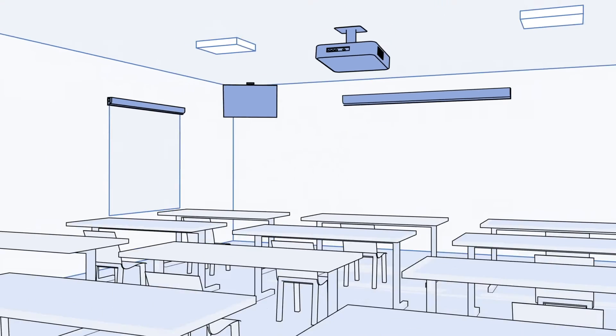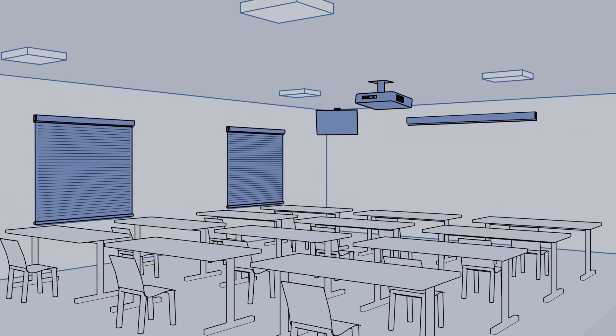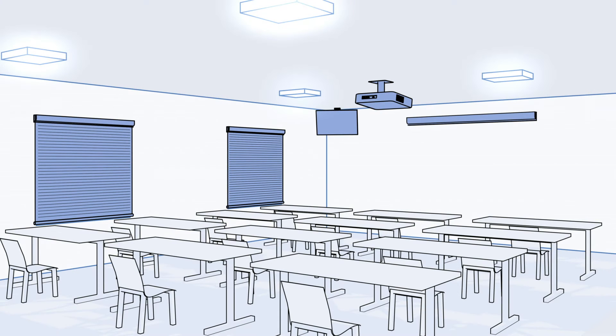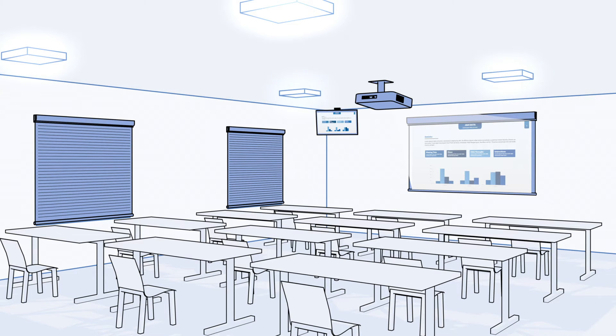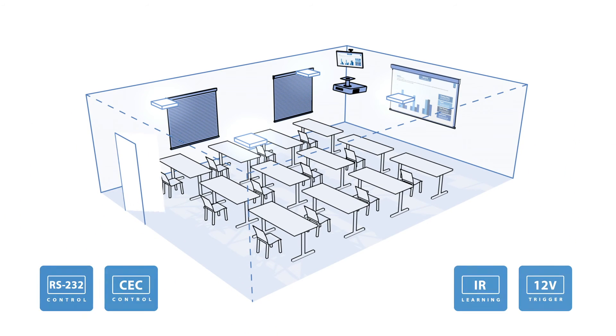Ideal for any classroom, the HD11 CTRL can be integrated to activate simultaneous commands for items such as blinds, projectors, lighting and TVs. Equally, when the room is unoccupied, the HD11 CTRL can send multiple power down signals to devices to ensure effective energy management.